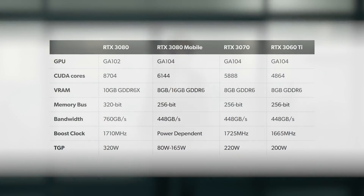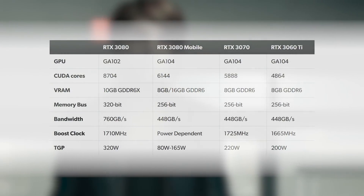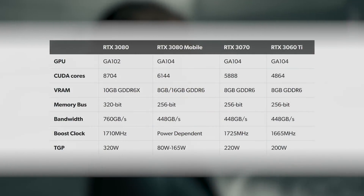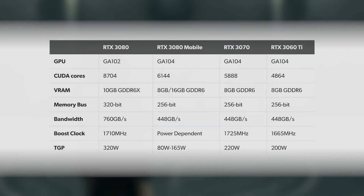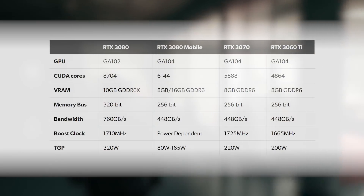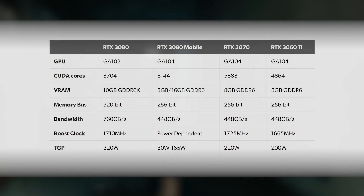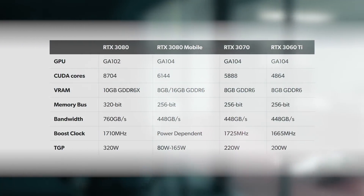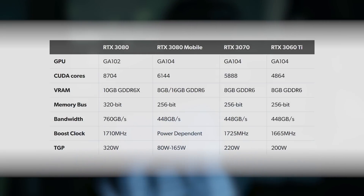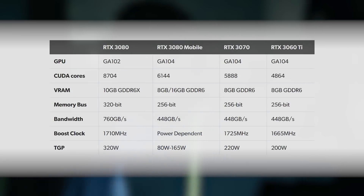Looking at the specs table, it's pretty clear that the laptop version of the 3080 has much more in common with a desktop 3070. It's based on the same core GA104 silicon with the same 256-bit memory interface hooked up to GDDR6 memory, not G6X. Curiously, the laptop 3080 is actually more capable in one dimension than the 3070 — it has more CUDA cores: 6,144 versus 5,888 — so this is actually a fully enabled GA104 chip, something not available in the desktop space. However, the desktop part is pumping a ton more power into the silicon: 220 watts versus a maximum 150 watts on the mobile 3080.